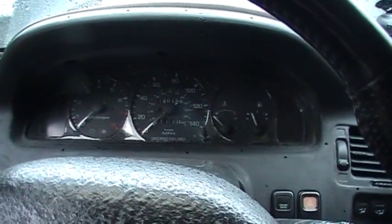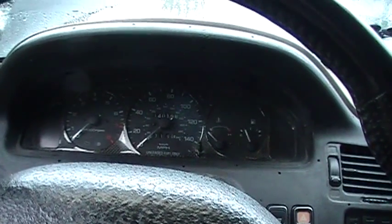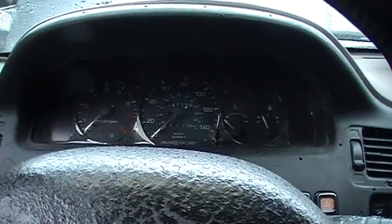Hey YouTube, Kirkpatrick JTK here with the 96MX6, making a more in-depth video of my engine knock for a 1997 Ford Probe GT.